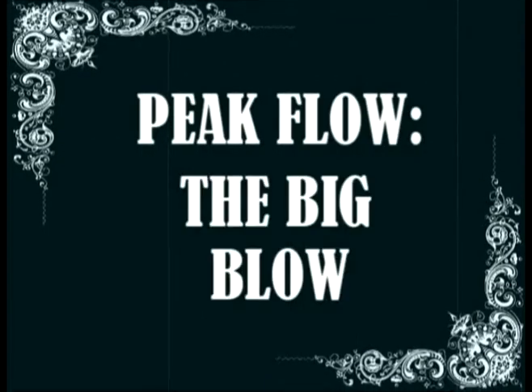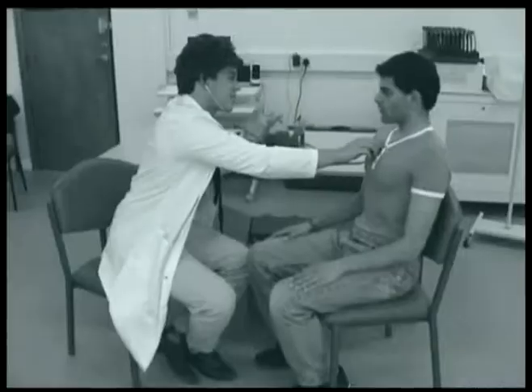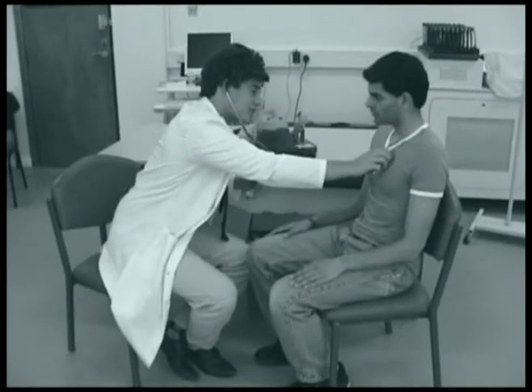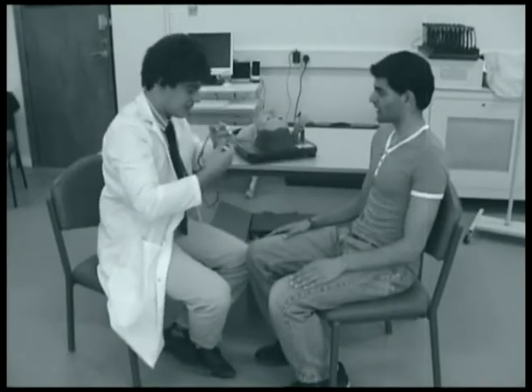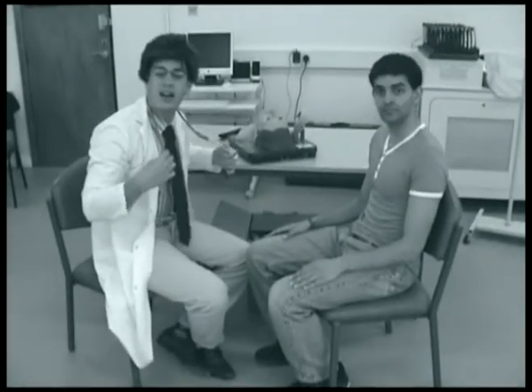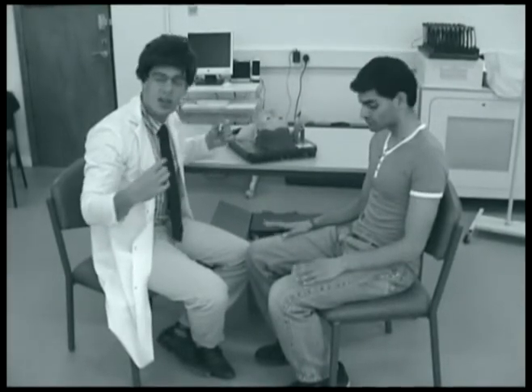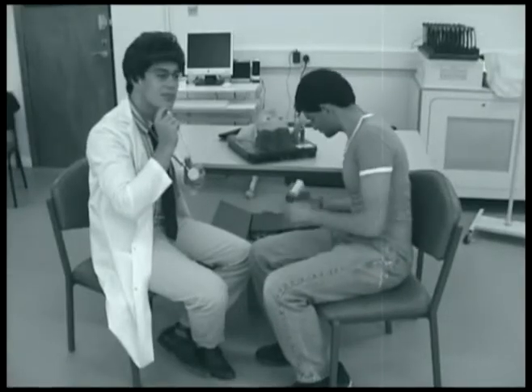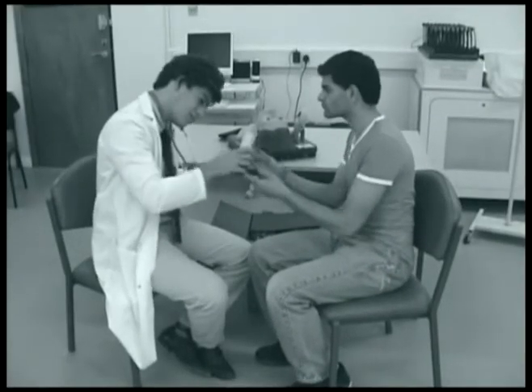Peak flow, the big blow. Tommy, we need to address your patient's respiratory system. But fret not, one of the cheapest and quickest ways to do this is right at your fingertips.